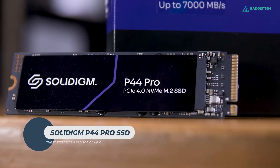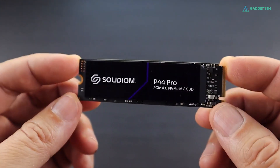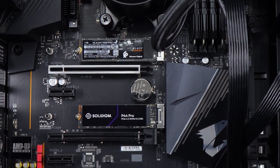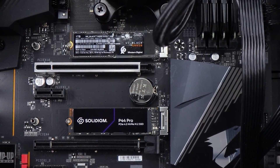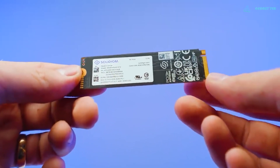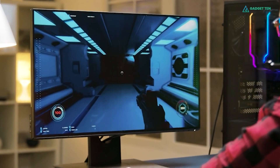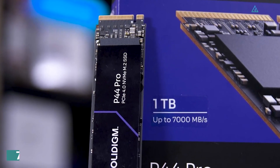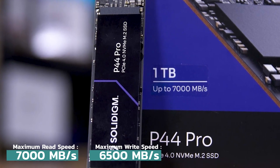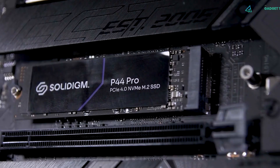Solidigm P44 Pro SSD. The P44 Pro stands out as the fastest PCIe 4 SSD for game load times, outperforming others in a critical area for home users. While some drives may peak higher in specific benchmarks, the P44 Pro excels where it counts most — game loading speed. With blistering speeds up to 7,000 MB per second, it's perfect for high-demand activities like gaming, content creation, video editing, and data analysis.